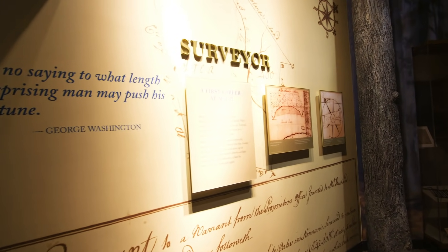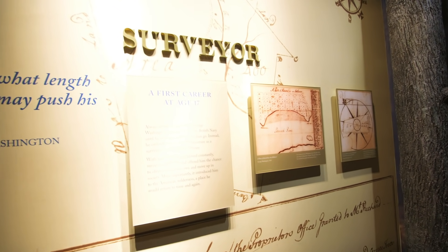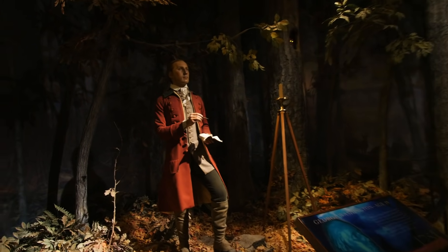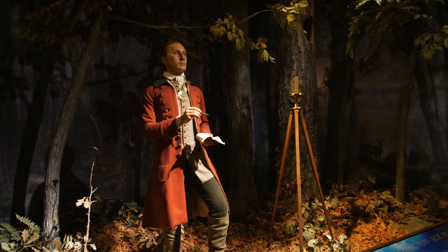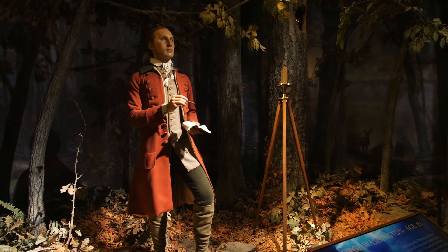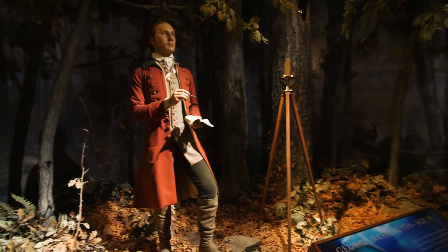They start off talking about George Washington's career as a surveyor. They have some of these wax figures, which were done by the same people who did the Madame Tussaud's wax figures. Here it's showing George Washington as a younger man working his surveying equipment.